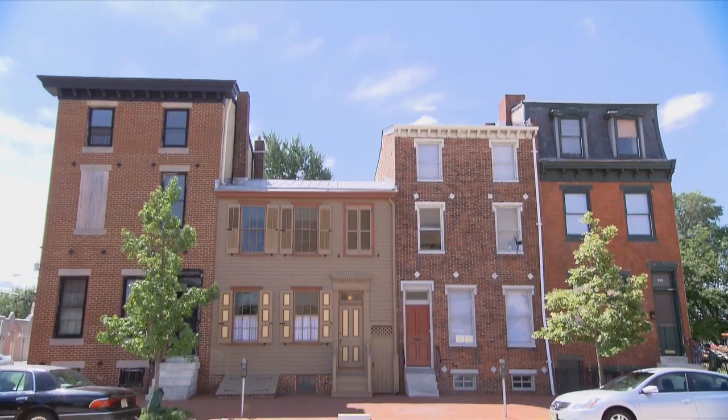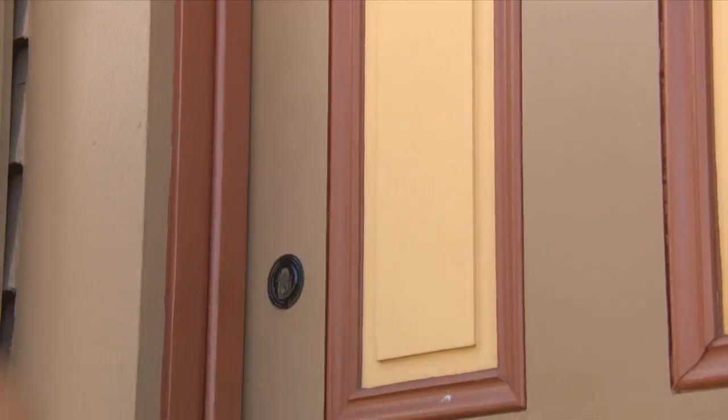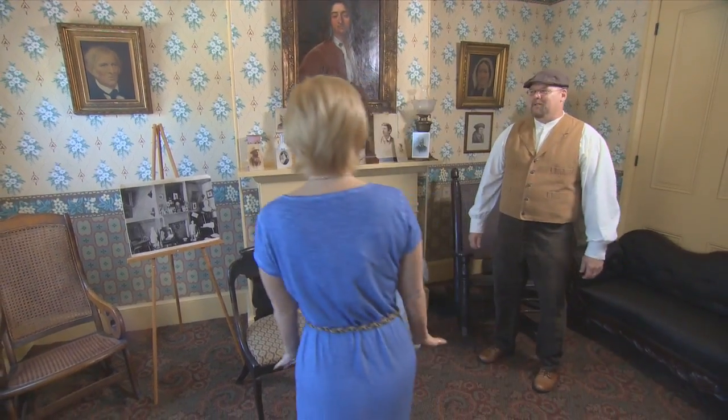I'm in Camden visiting the Walt Whitman House, where the esteemed poet and author lived during the 19th century. Visitors from around the world come to tour the historic house, and they're greeted by curator Leo Blake, who will be my tour guide today.